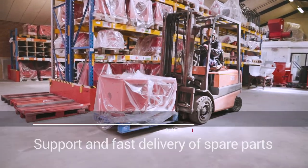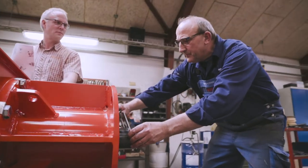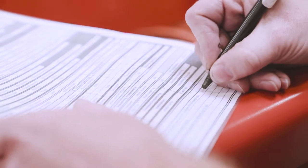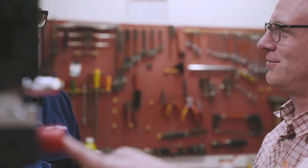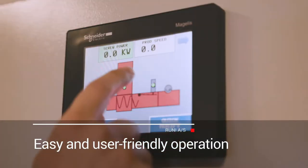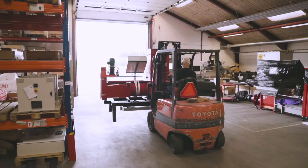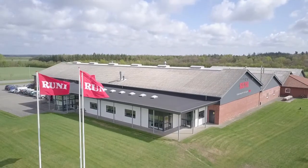Rooney acts globally. A professional network of distributors in Europe, North America and Australia ensures local service and fast delivery of spare parts. On all other markets, Rooney sells directly to companies in industry and retail trade.